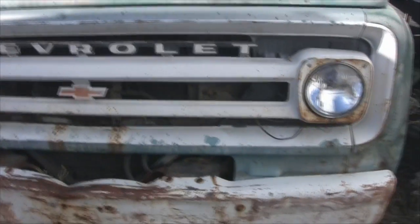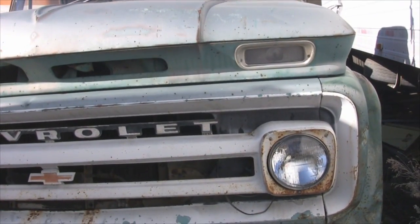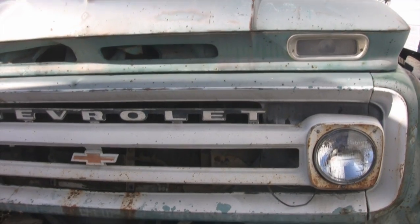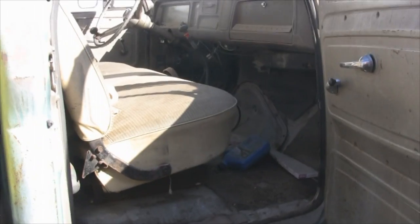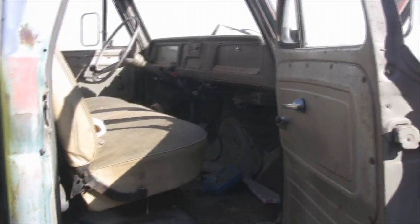He had owned this rig at one time, got rid of it, and whoever got it did eighteen hundred dollars worth of work to that engine. Then he got it back, and it's got hardly any miles on it. Looks like a tranny cooler up front — I don't know what all he's got in it. Holy cow, what a rig.